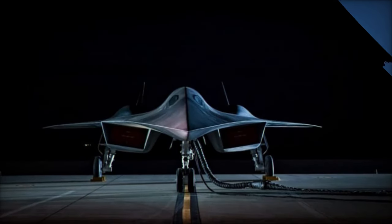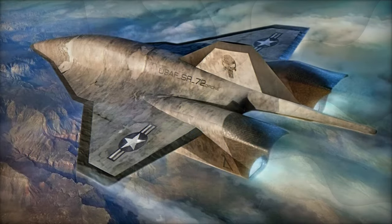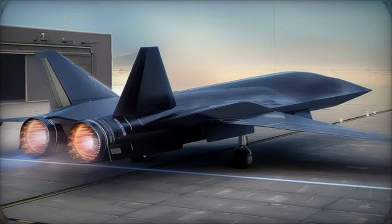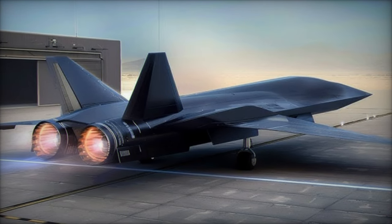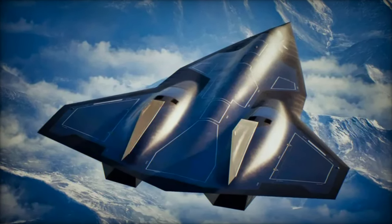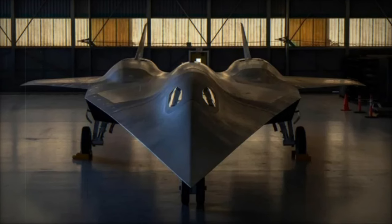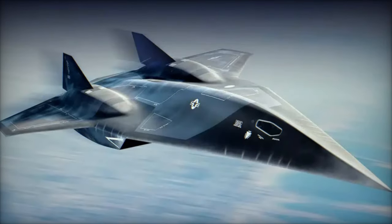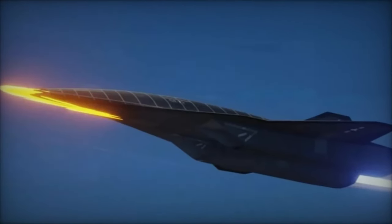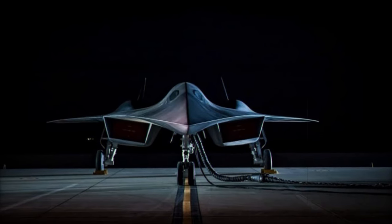The SR-72's propulsion system is a groundbreaking hybrid, combining a turbine engine with a scramjet engine, which enables the aircraft to reach and sustain hypersonic speeds over long distances. This advanced system allows the SR-72 to accelerate from a standstill to Mach 6, making it an incredibly versatile asset. However, such speeds generate extreme heat, presenting significant challenges in materials and cooling. To overcome this, Lockheed has turned to additive manufacturing and advanced material science, allowing for complex cooling systems to be integrated directly into the aircraft's engine — a feat previously unattainable — ensuring its longevity and operational effectiveness.